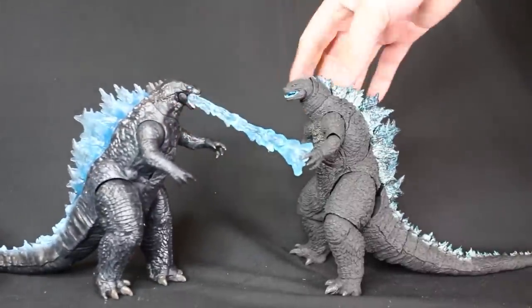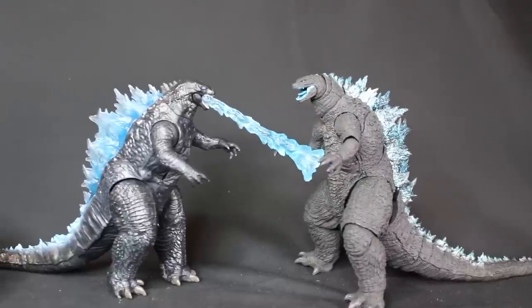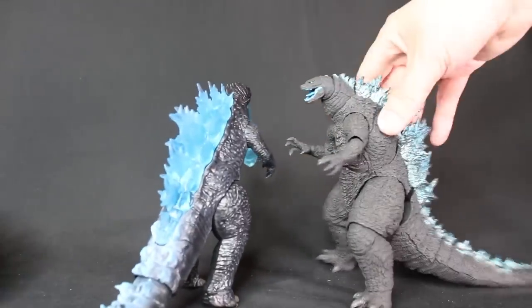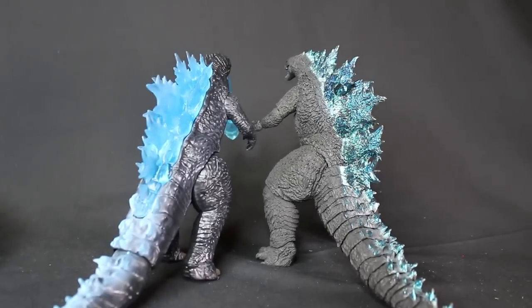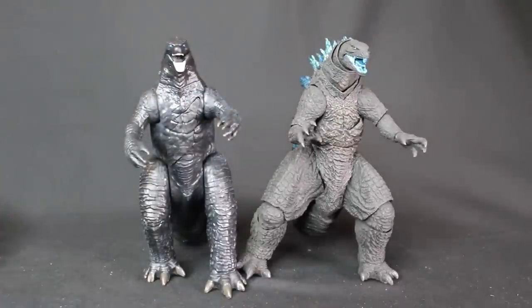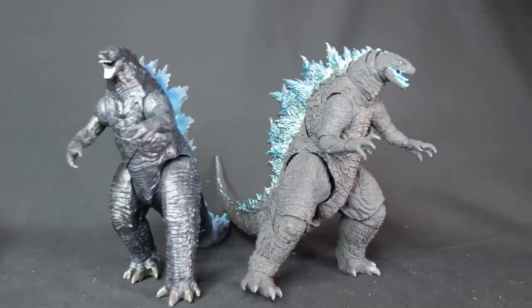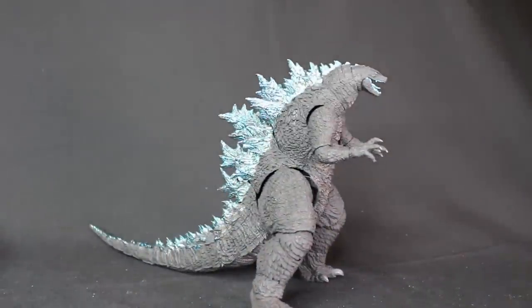Let's look at the Playmates heat ray Godzilla — this is Heisenberg's favorite. Even Playmates gave him a fire breath, so I'm not sure why MonsterArts decided to remove his fire breath. The SH MonsterArts is maybe just a little bigger, but there's a lot more detail on the spikes and throughout the body.